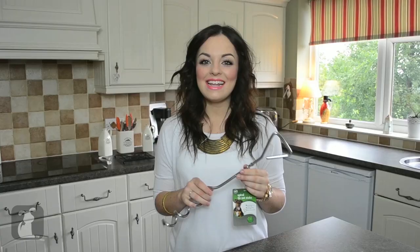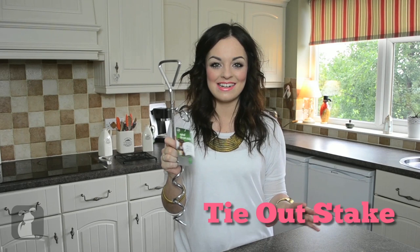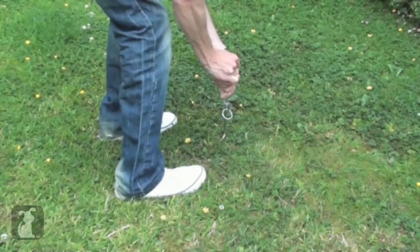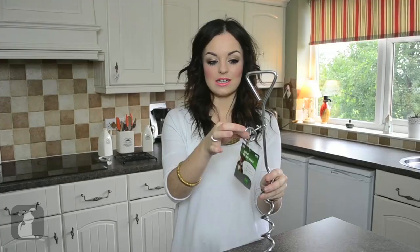And then lastly for Millie is this, which is a bit of a scary looking contraption, but it's really handy for being out in the countryside. This is basically a tie-out stake — you spiral this into the ground and then you can attach the lead to it. So when she's got her harness on we can put her in the garden, she's got a nice long lead to run around on, and she won't escape anywhere because our garden isn't actually fenced off, so it's nice to keep her safe.